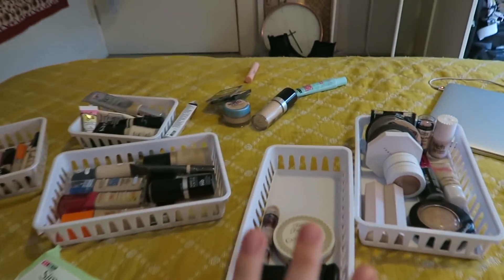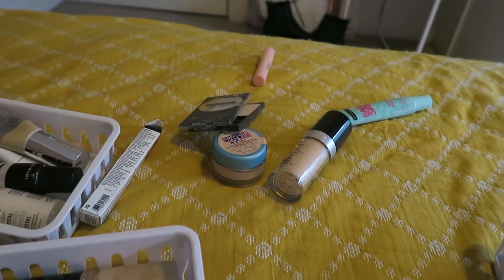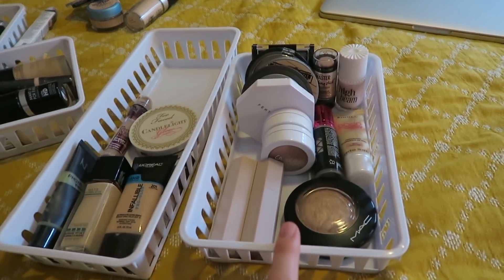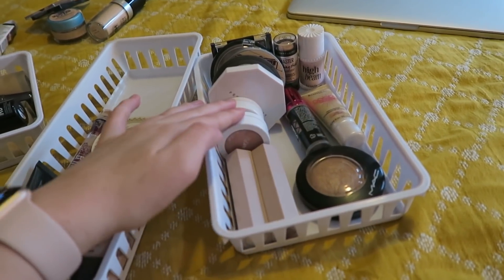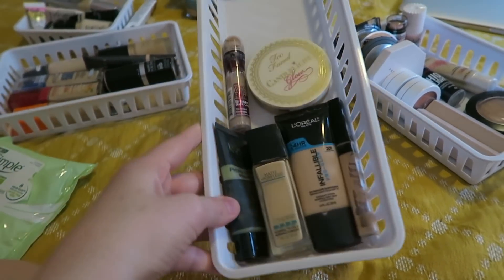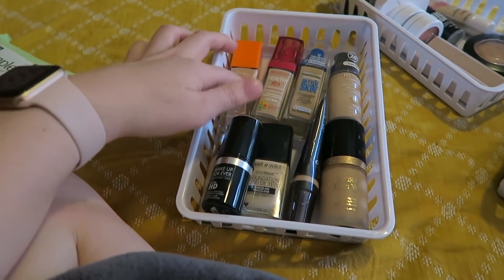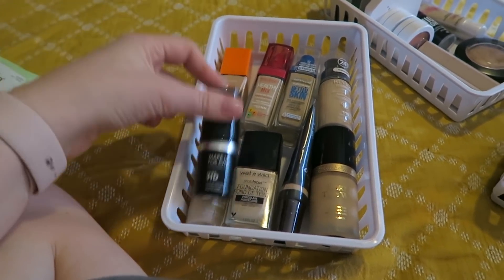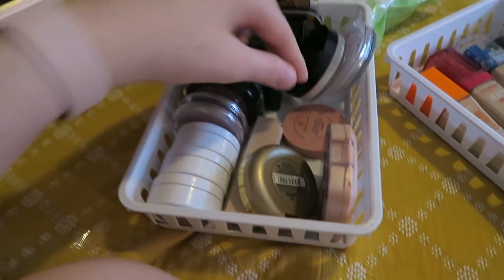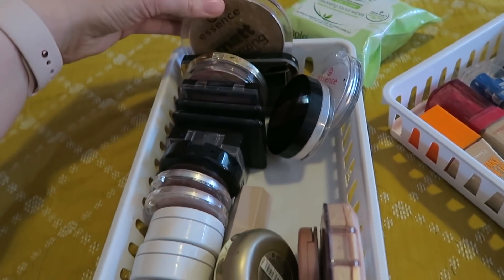Okay, here's the update — I've organized everything. These are the few things I'm getting rid of, bearing in mind I went through my whole makeup collection a few months ago. I have all of my highlighters in here. Then in here I'm going to put all of my everyday products, with room for mascaras and things. And here I have all of my foundations — I did not realize how many I actually had.